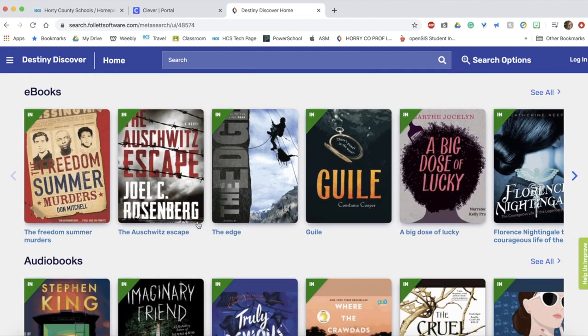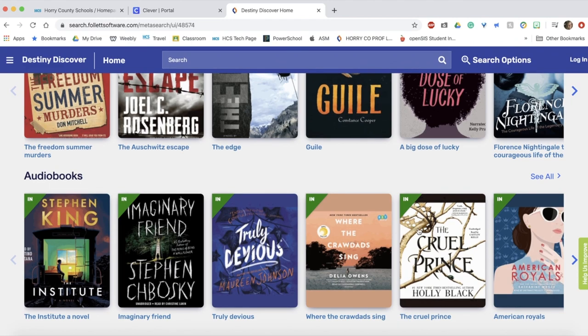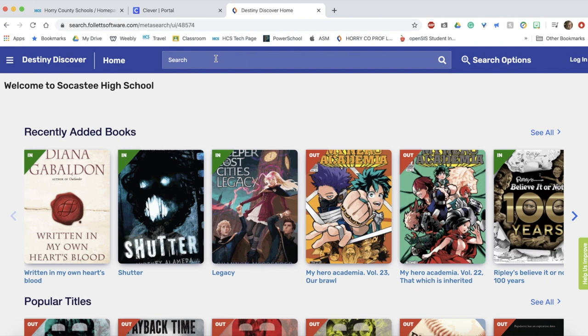Once you are here you will have access to your school's library. Remotely from home you can access ebooks and audiobooks. Please note that you can also search at the top to find text of specific titles and genres.